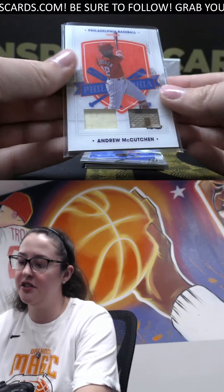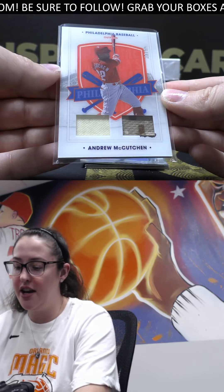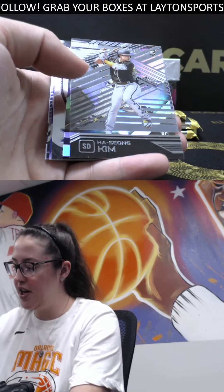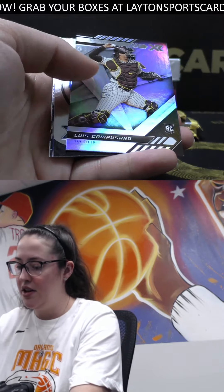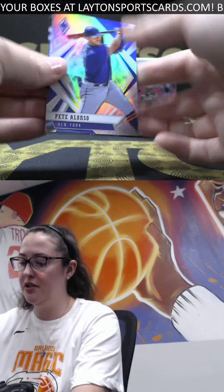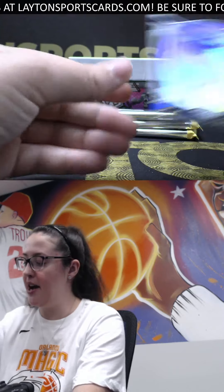Game worn for the Phillies, nice. Nice camo and you can clearly see that one was game used. Nice. Got Vladi acetate, rookie acetate, Ha-seong Kim, cam Suano rookie. We have a silver Pete Alonso and a Sam Huff rookie and a hobby bias.